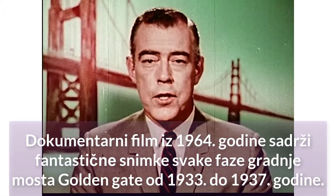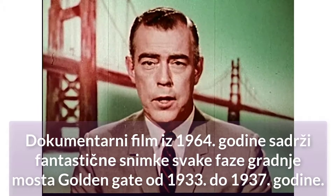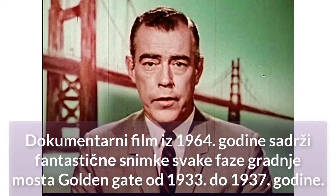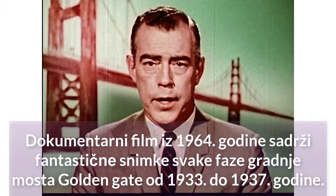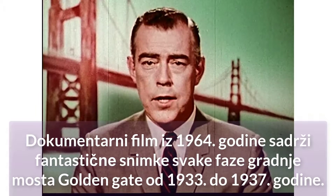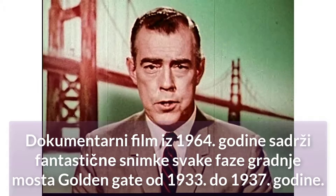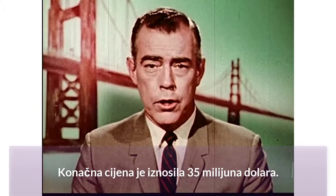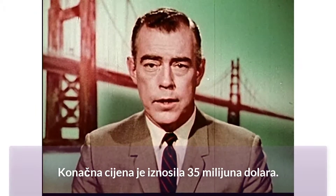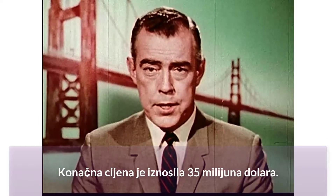In 1918, the city engineer of San Francisco approached Joseph Strauss, then the consulting engineer with a long list of bridge contracts to his credit. The city engineer asked if a bridge could be built across the Golden Gate at a reasonable cost. After three years of study, Strauss replied that it could for $27 million. This was in 1921.